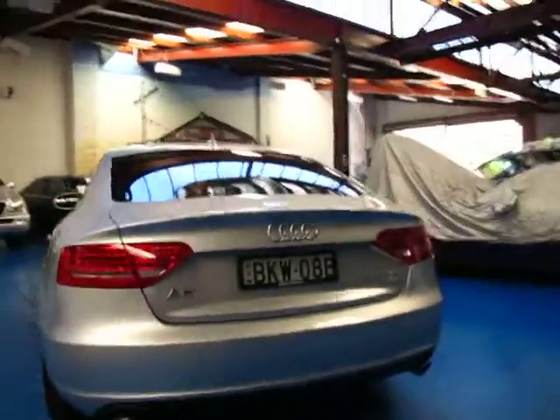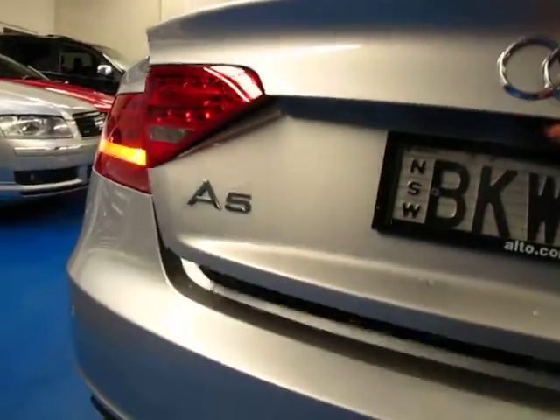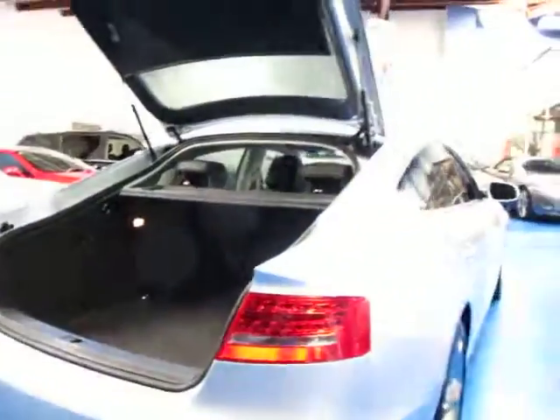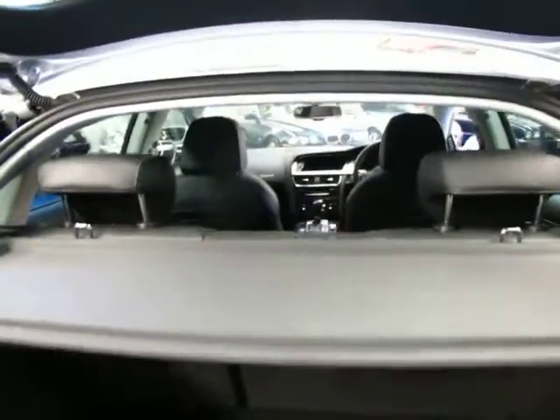It's got front and rear parking sensors. Not only does the car look fantastic but it's also very user friendly. As you can see the back opens right up like that, so it's very easy to get things in and out of the back, and the back seats even fold down which is great.